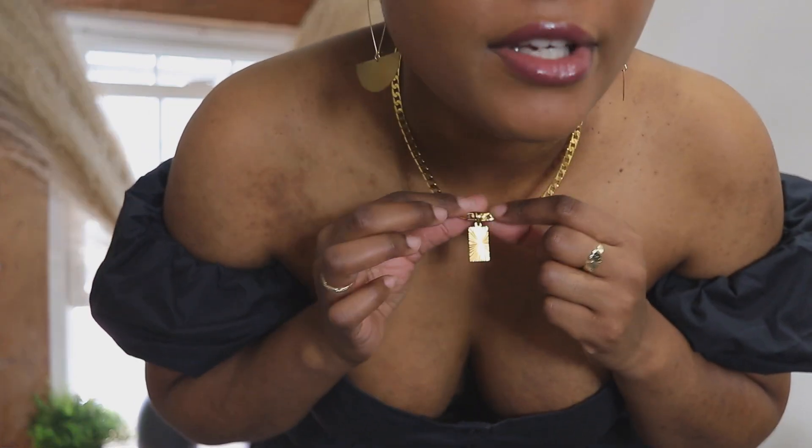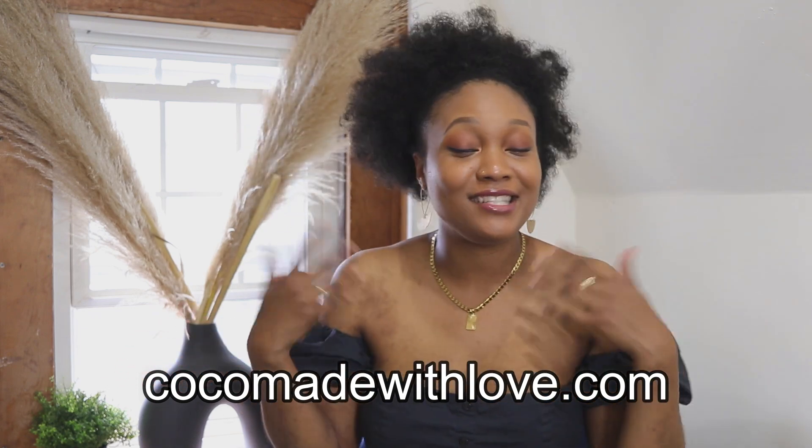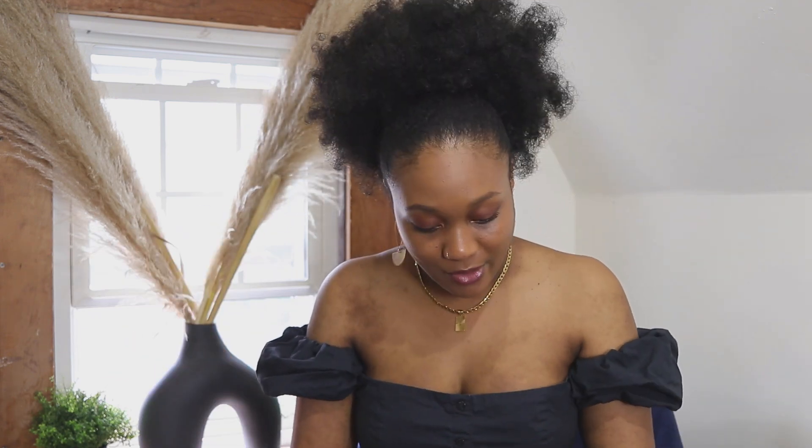I'll link that video up. I'm also wearing jewelry from my own jewelry line — these half-circle brass earrings. Most of my jewelry is gold filled. I have a gold filled chain necklace with a little rectangular pendant — simple, subtle jewelry, but it still makes a little statement. My website is CocoMadeWithLove.com where I sell jewelry. So yeah, that's pretty much what I'm wearing.